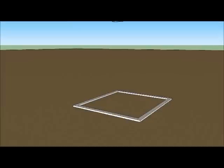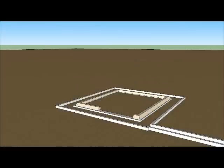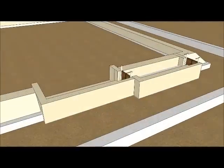First, the paving stones and the wall around the Great Pyramid were built. Then, the first level of casing stones were set in place. The casing stones were cemented together watertight. Then, a water lock was built directly into the first level of casing stones.